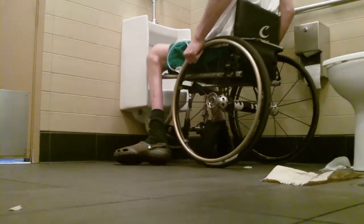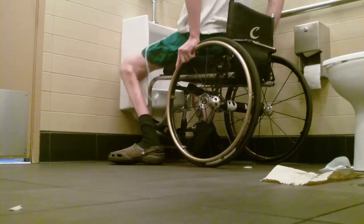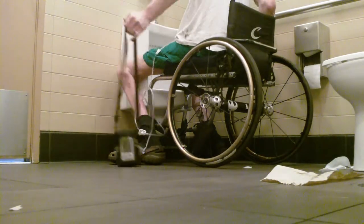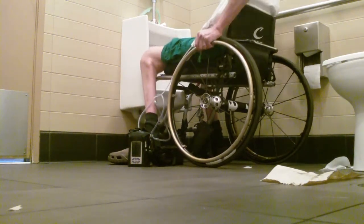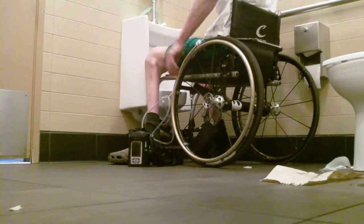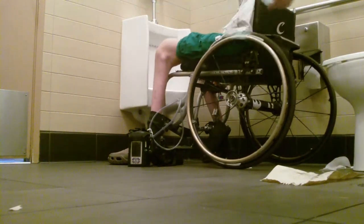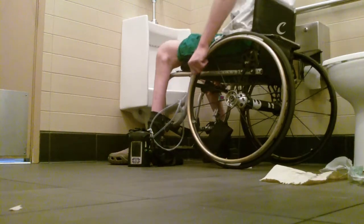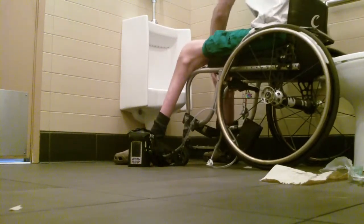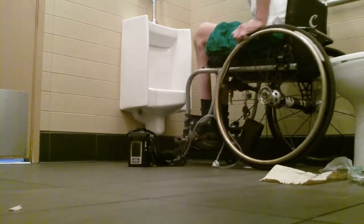There's another friend on YouTube who puts his catheter in a little fanny pack — or belly pack, whatever you call it — that hangs on the front of his wheelchair. He puts the catheter, the lubricant, and an extension tube in there for catheterizing. I have my vacuum system hooked up differently.